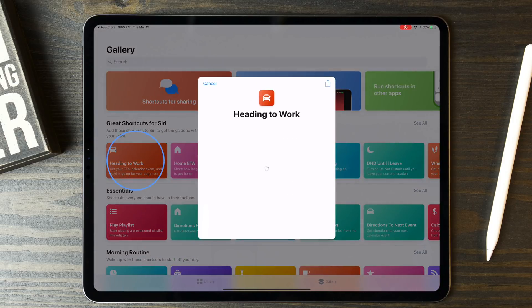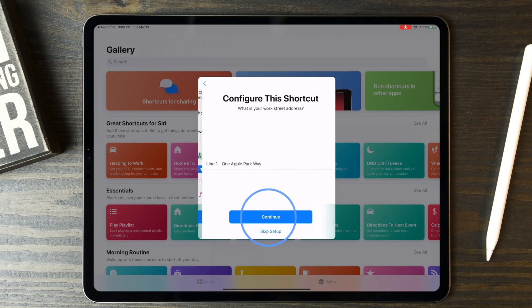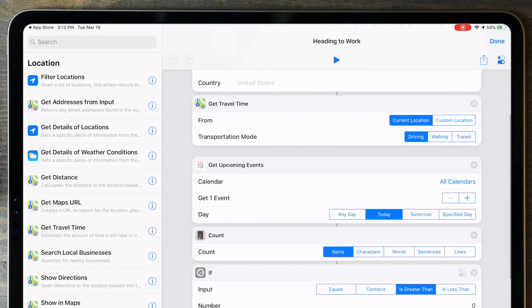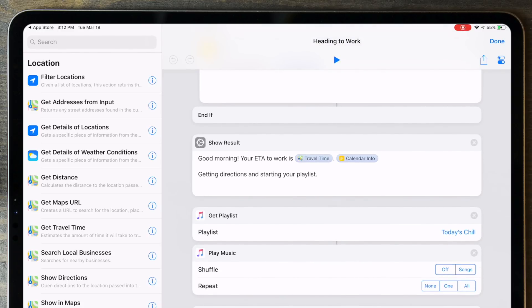A good example is the Heading to Work shortcut, which gets your ETA to work, tells you about your first calendar event, and starts playing an Apple Music playlist, as well as getting directions and traffic data to your destination — all of this just by tapping one button or asking Siri by voice command. At the most basic level, you're stringing together a series of actions that you want to complete. The best place to start is to pick something that you do on a regular basis that requires multiple steps to complete.